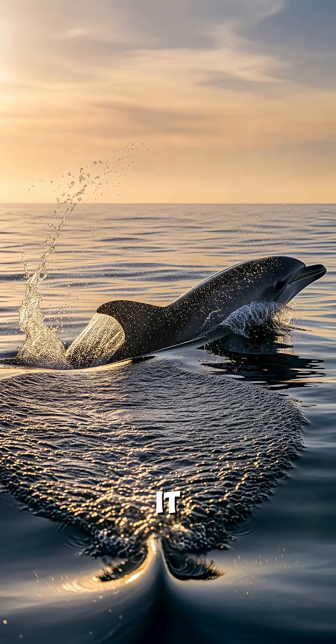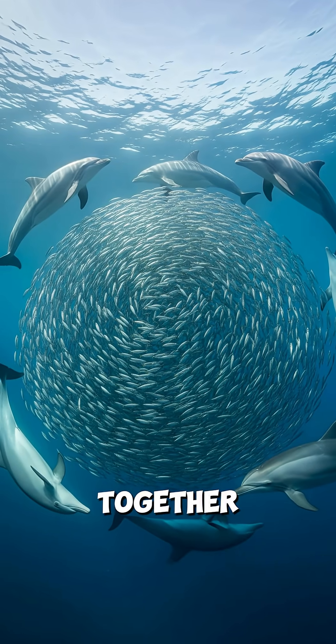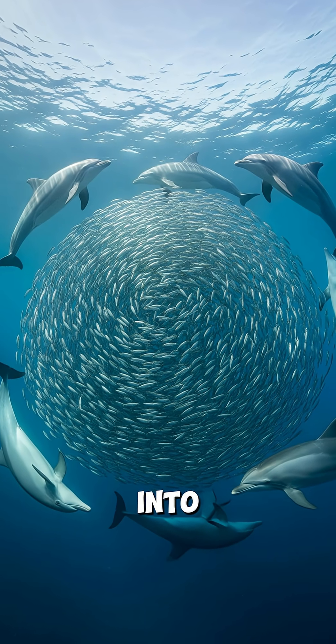After a hunt, it surfaces often, taking quick breaths between dives. Pods work together, surrounding fish and forcing them into tight clusters.